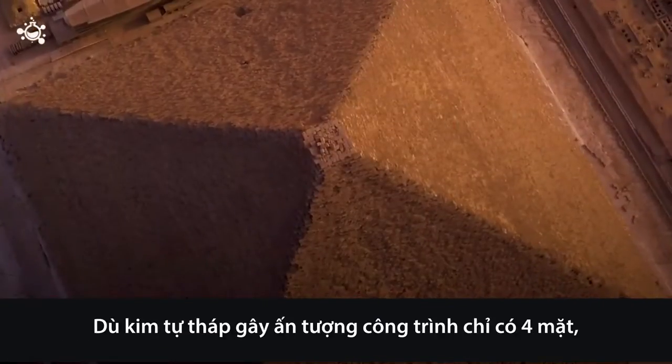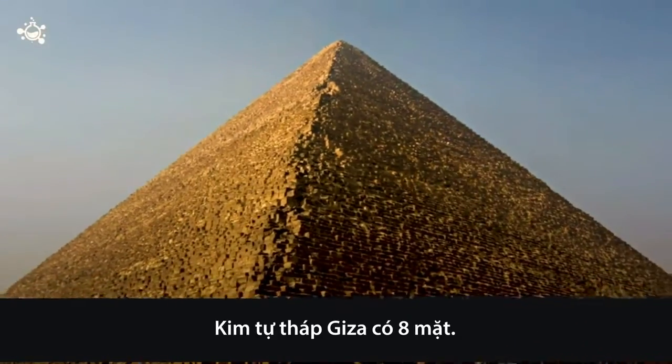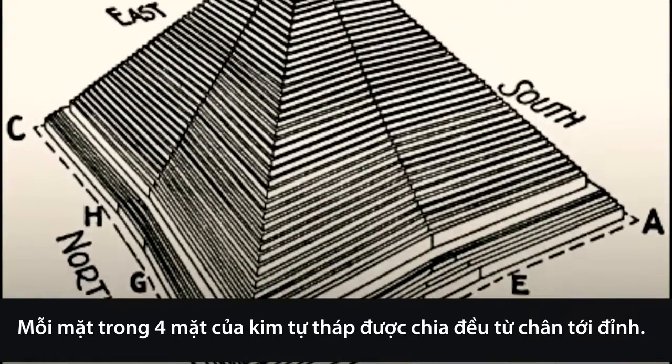Though the pyramids may give an impression that they only have four sides, the Pyramid of Giza actually has eight sides. Each of the four sides of the pyramid is evenly split from base to tip.